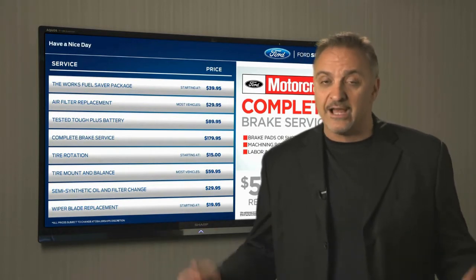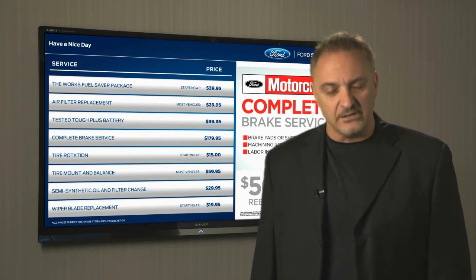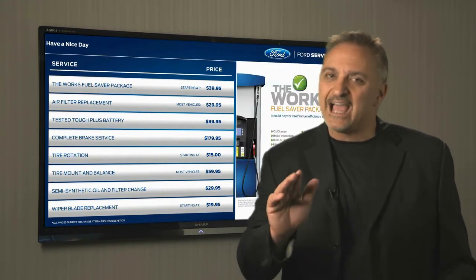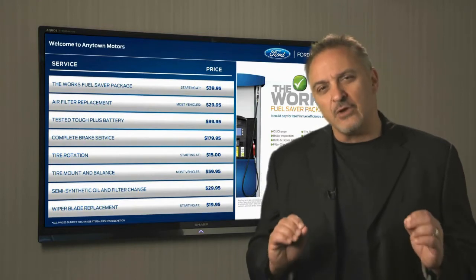If you have any questions, our ongoing telephone technical support is included in your monthly maintenance fee. When you pick up the phone, you'll get live support from technicians who really know their stuff.